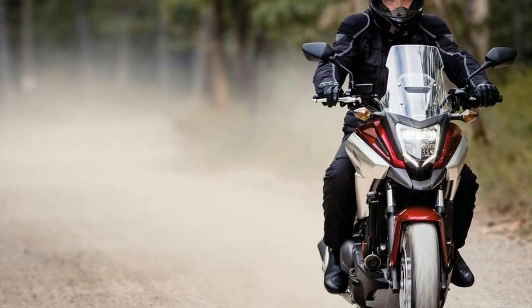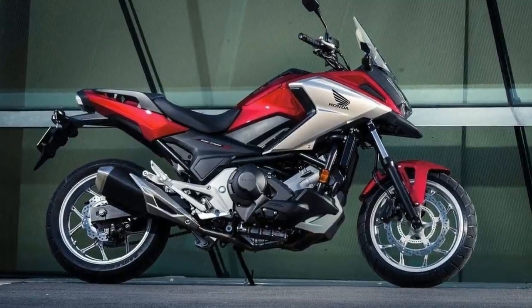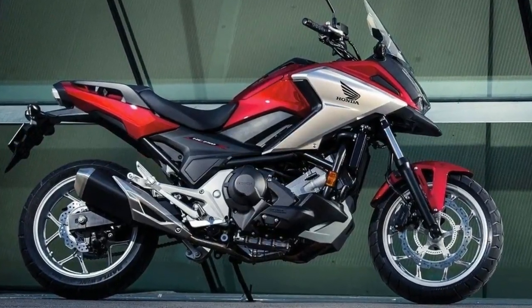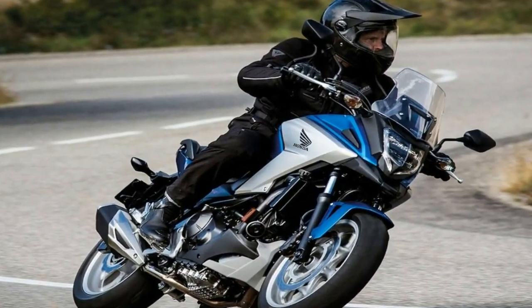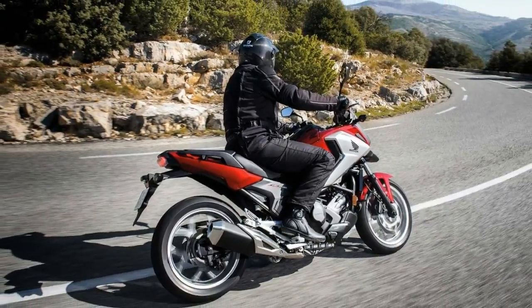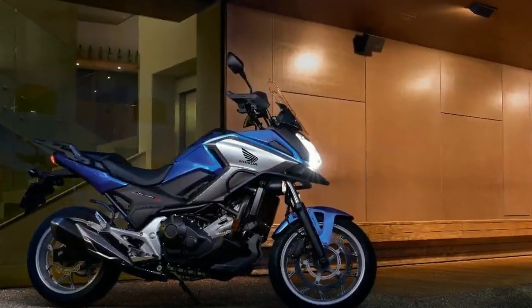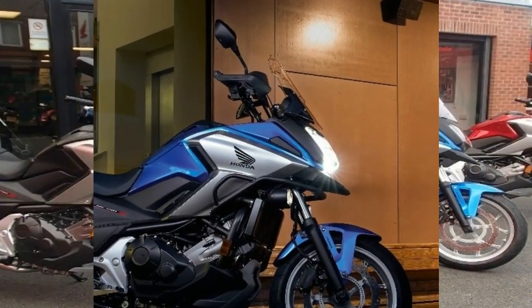Beyond those updates, expect the NC750X to be similarly versatile and practical for 2018, just like the NC700X has served us for the past few years. And if you see an NC along your travels, say hello — chances are the rider is unusually nice. Until then, check out the rest of our coverage of all the new motorcycles released at ICMA this year.